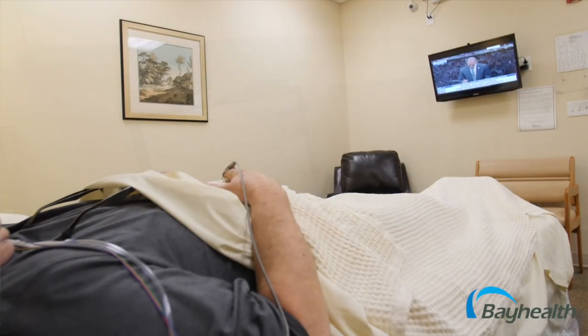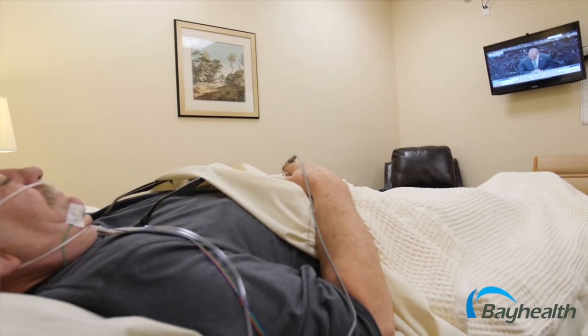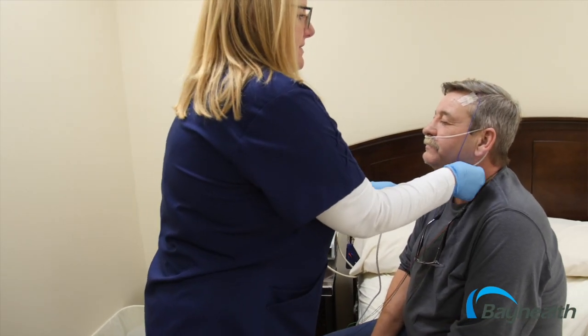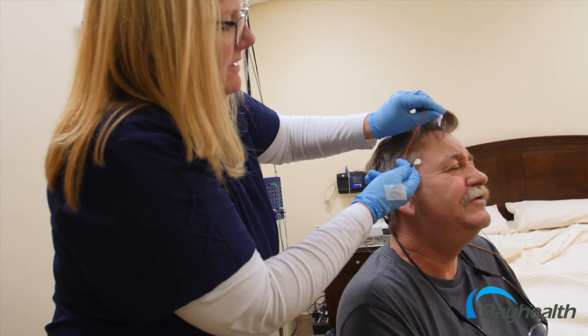Most patients sleep well in the sleep center and are able to move around in the bed and may even get out of bed when necessary, perhaps to use the restroom. At the end of the sleep study, the certified sleep tech will unhook all of the leads and monitoring. Patients are then able to shower, get changed, and go about their day.